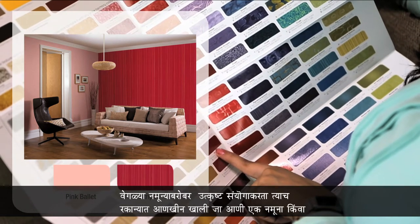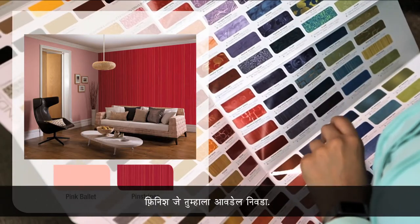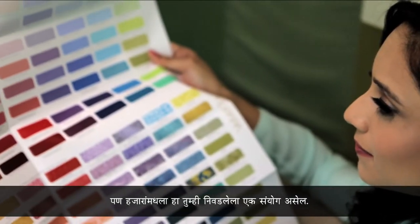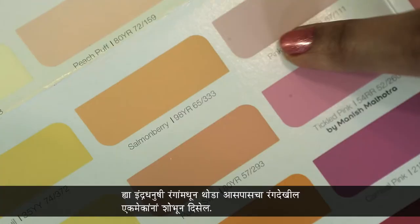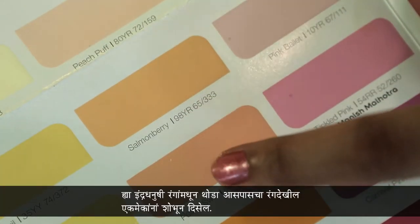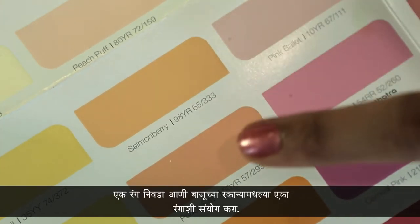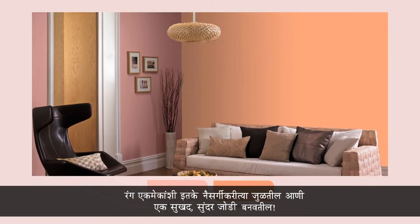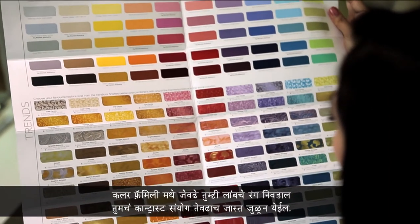To make a classic combination with a pattern, go further down in the same column and select a pattern or finish you like. Colors which are close by in this rainbow arrangement also complement one another — pick a color and combine it with a color from an adjoining column. These colors are in natural harmony with one another and make a pleasing pair.